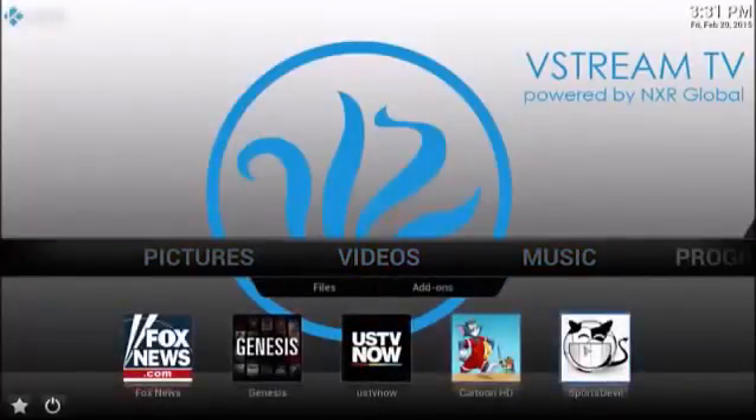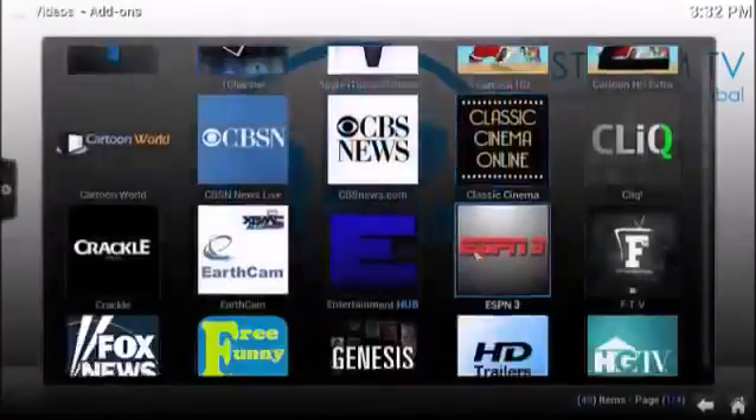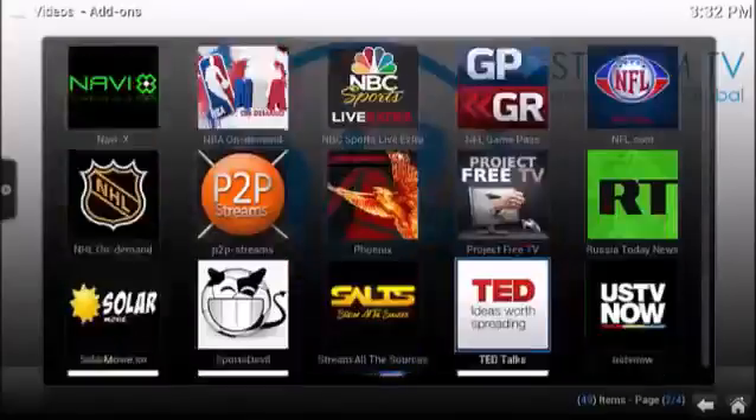This is the Sports Devil — the premier sports app on the vStream TV. This has got all kinds of live sporting events. Anything that's running live in sports, you can access it here with the Sports Devil. These are just a few of the channels that are available — there are 60 plus other channels, and there's a list of other channels that you can add as well.